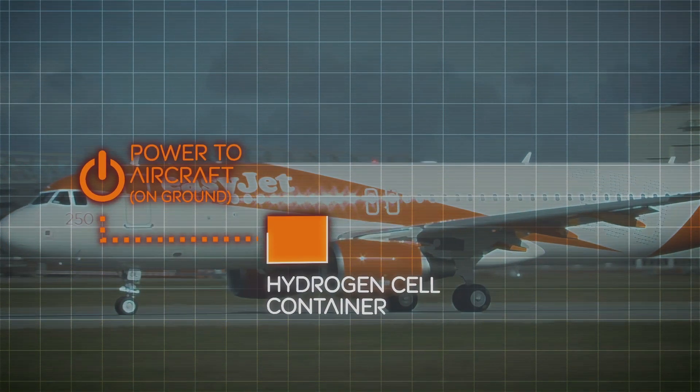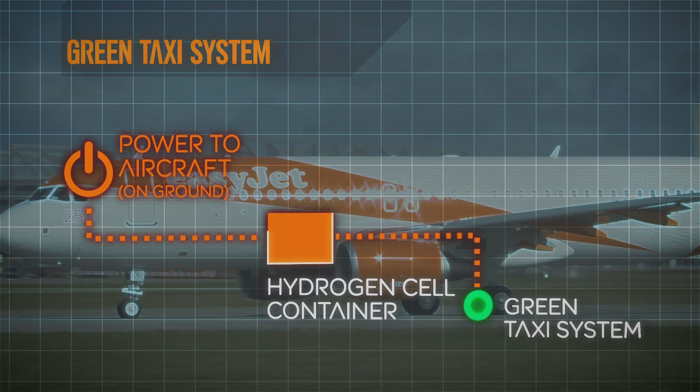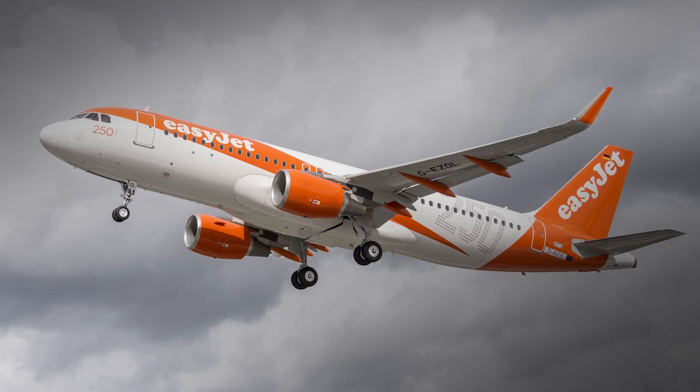If we can power a car and a bus, surely we can power enough of the aircraft during the turnaround. And even taking it a step further, at 150 kilowatts we can actually power a green taxi system. We can make the whole ground journey almost silent, only starting the engines at the end of the runway. So the eco theme is the way we're going to go, and we're trying to explore that with these guys as well.